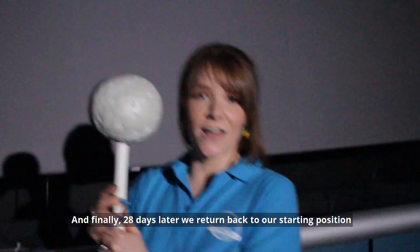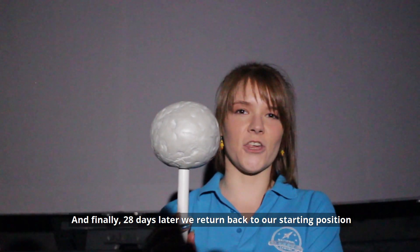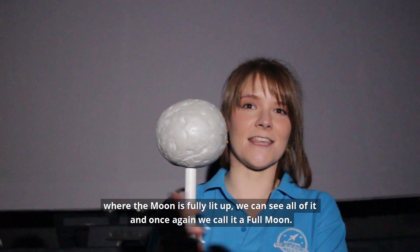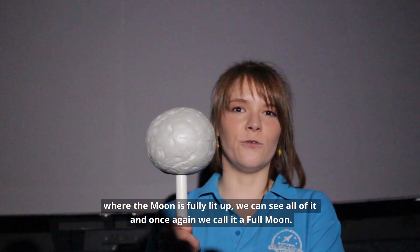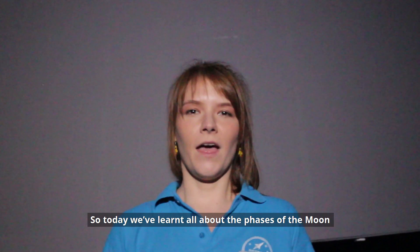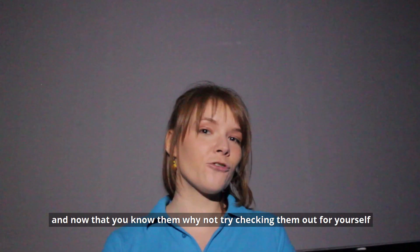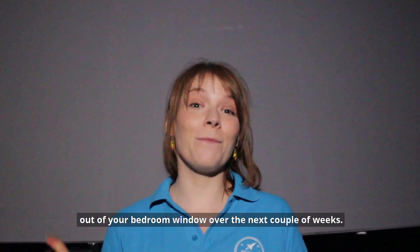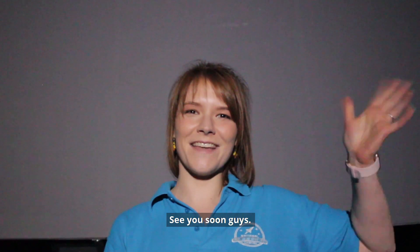And finally, 28 days later we return back to our starting position where the moon is fully lit up. We can see all of it and once again we call it a full moon. So today we've learned all about the phases of the moon, and now that you know them why not try checking them out for yourself out of your bedroom window over the next couple of weeks. See you soon guys!